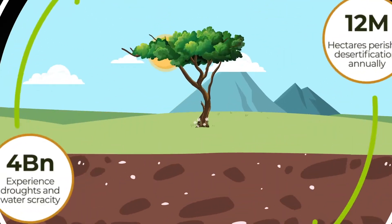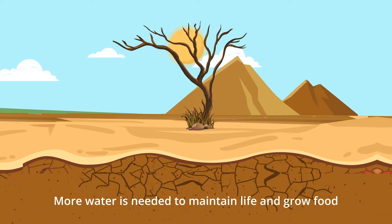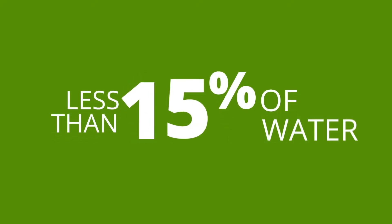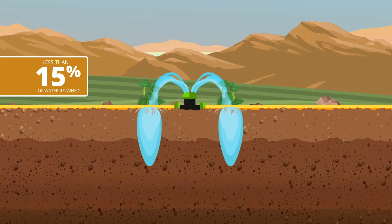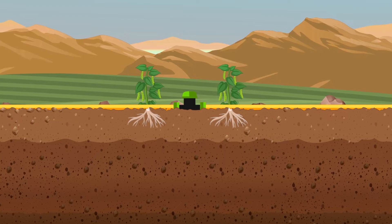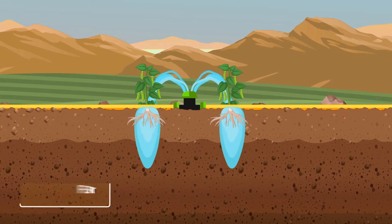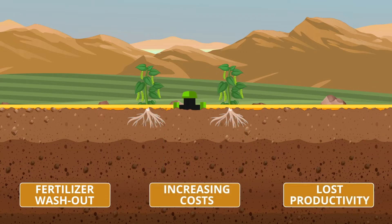When fertile soil turns to sand, even more water is needed to maintain life and grow food. Less than 15% of water applied through rainfall or irrigation is retained in the topsoil long enough for plants to make use of it. Most of the water is quickly lost to deep drainage, causing fertilizer washout, increasing costs, and lost productivity.